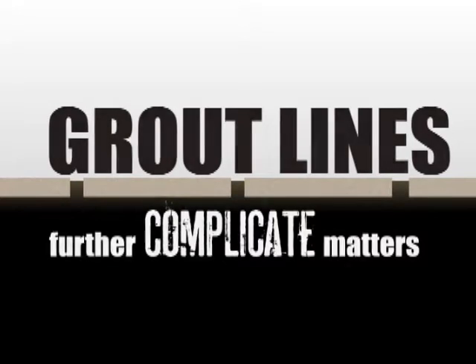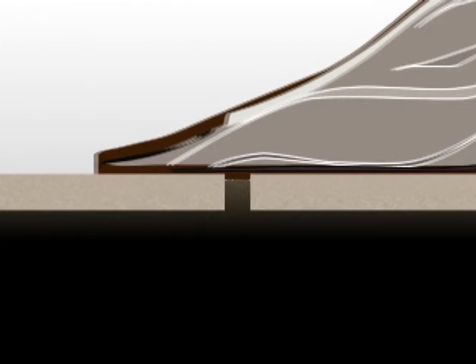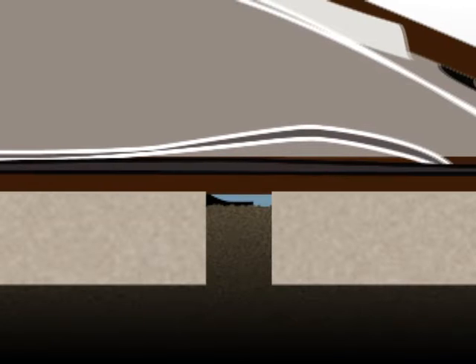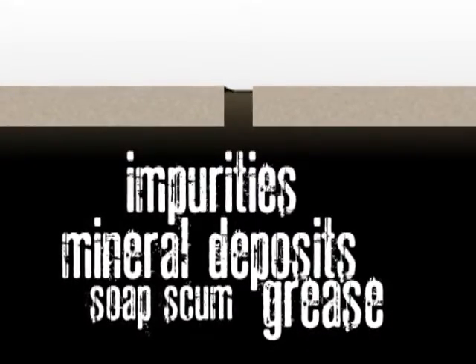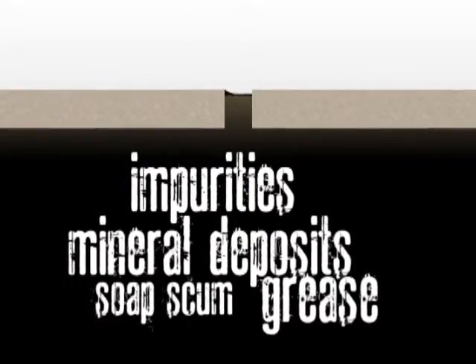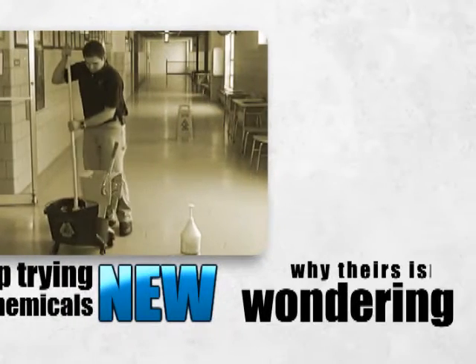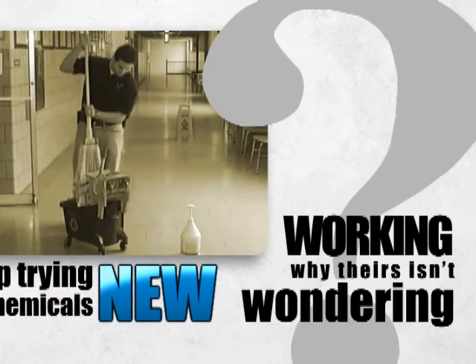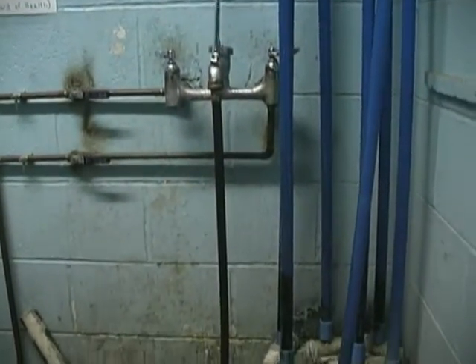Grout lines further complicate matters. The rough surface texture of grout inhibits mops from pulling matter out of the grout line effectively. Worse, the tile edges actually squeegee contaminants from the mop's fiber into the grout line. When the water evaporates, impurities, mineral deposits, soap scum, and grease penetrate and coat the grout. Frustrated by poor results, many keep trying new cleaning chemicals — but even the best cleaning solution or degreaser can't compensate for inferior processes and tools.